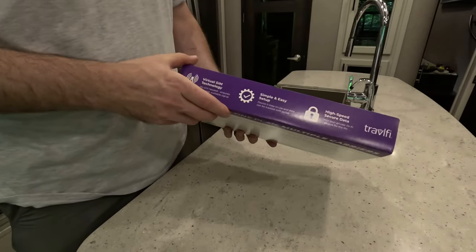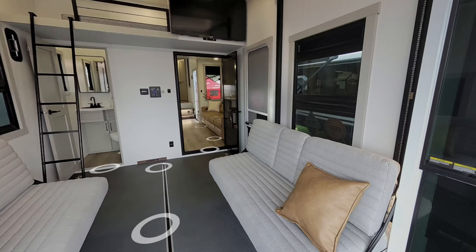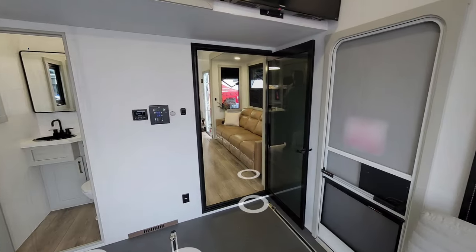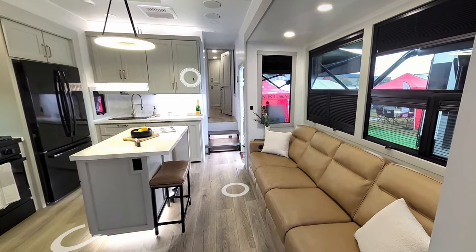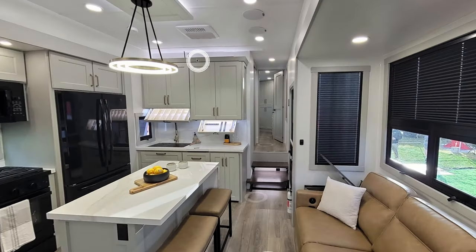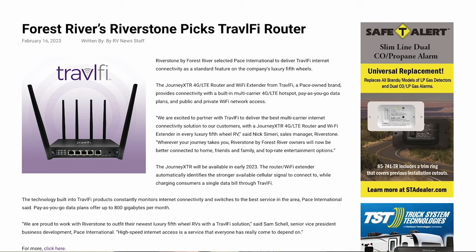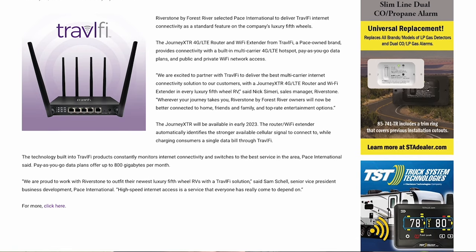I first heard about this device while watching a tour of a Brinkley RV. One of the founders — Nate, I believe — quickly pointed out during the tour a router with an antenna sitting up on top of some cabinets in the kitchen, and mentioned that their units would be coming standard from the factory with the Journey XTR 4G router and Wi-Fi repeater. A few days later, I was reading a press release about Riverstone RV, and they were announcing they were also going to begin sourcing the XTR in their units.